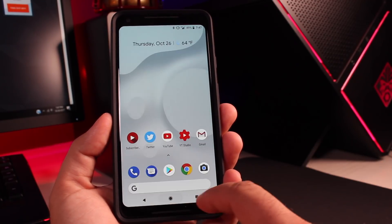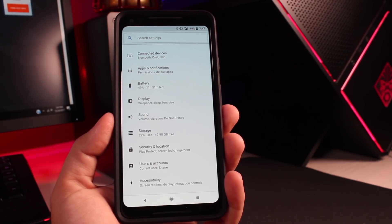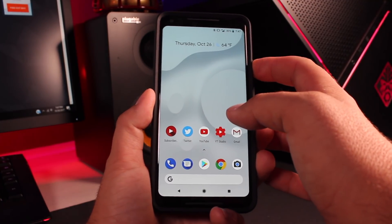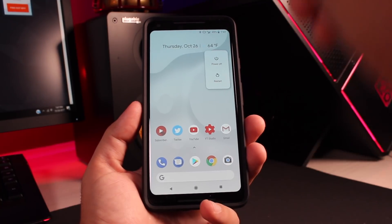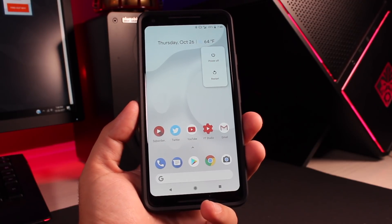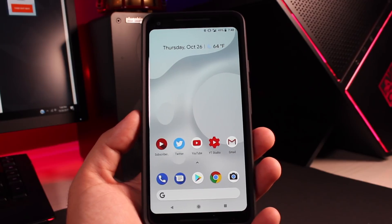Another nifty feature is the dimming navigation bar. If I go home and then bring back up the settings, you'll notice that the navigation bar dims, so it kind of gets out of the way a little bit. The new simplified power menu has also been added to Pixel and Nexus devices. When you tap the power button, you're going to get a power off and restart option, which just really simplifies things. I actually prefer this power menu to the old style power menu.